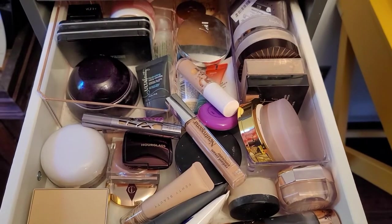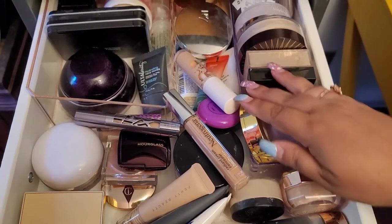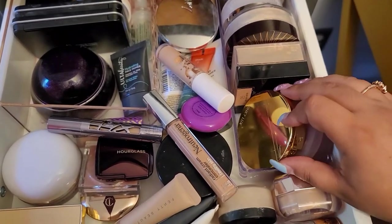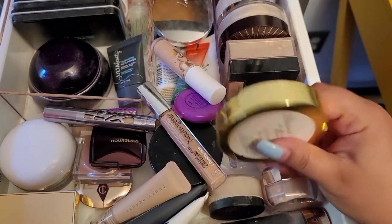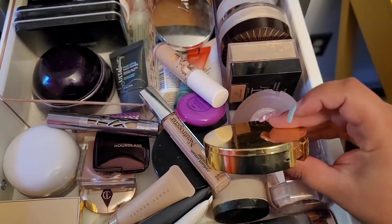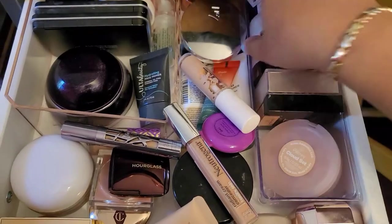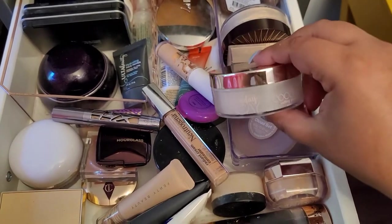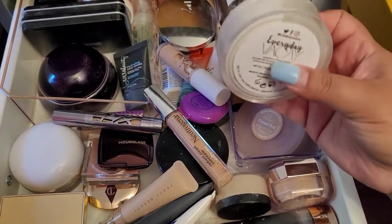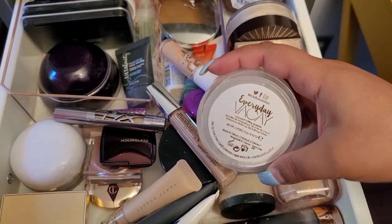For powders, I have a bunch of them. I've been using one for the past couple of weeks, but I'm gonna go with Winky Lux — I haven't used this one in a while. For under eye, I'm gonna go with this one from Seattle London Everyday Vacay. I don't like it that much but I'm gonna give it a go and see how it works with the foundation and concealer.